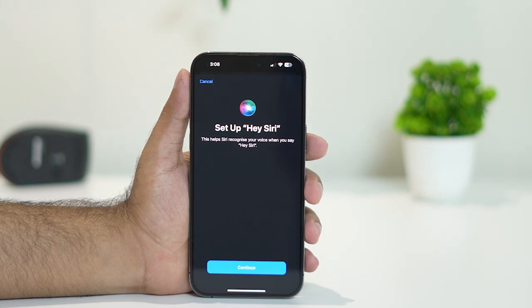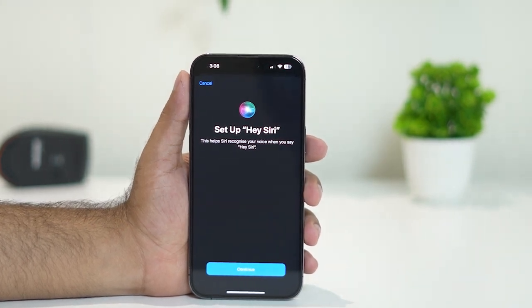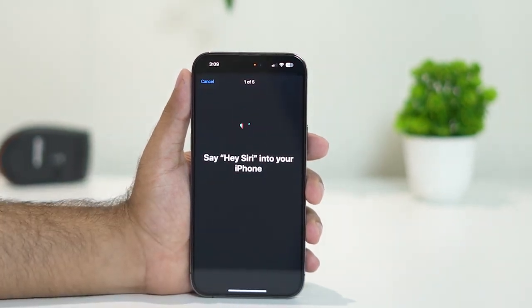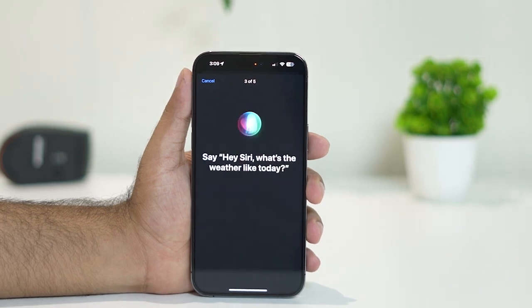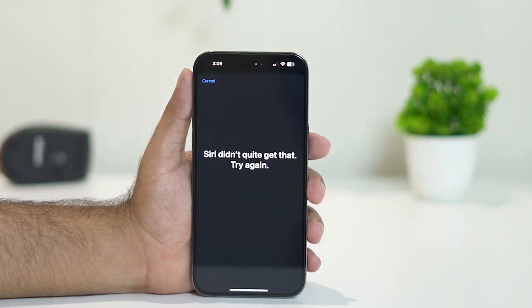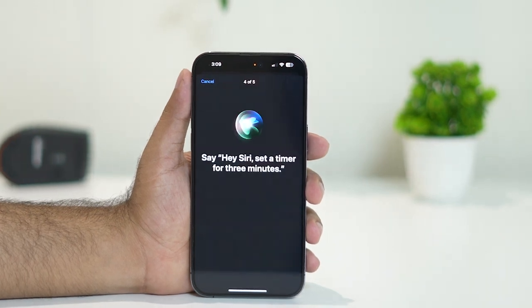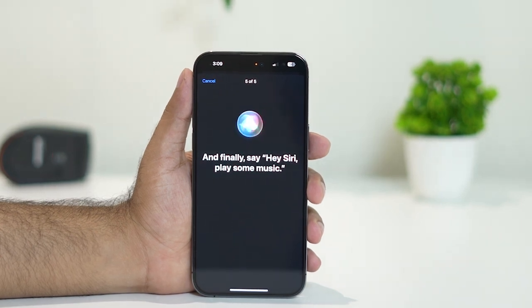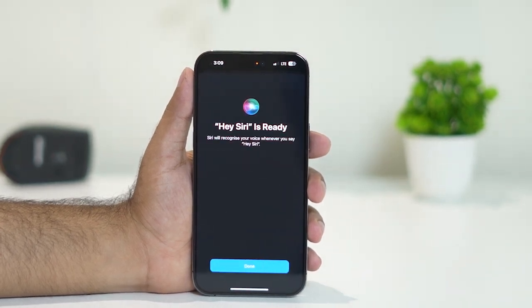You need to set up Siri once again. Say 'Hey Siri' and go through the setup prompts, including phrases like 'Hey Siri, send a message,' 'Hey Siri, what's the weather like today,' 'Hey Siri, set a timer for three minutes,' and 'Hey Siri, play some music.' Once done, Siri is ready.